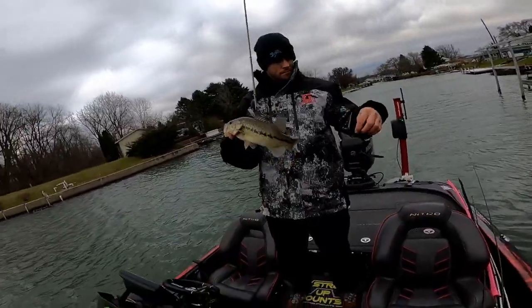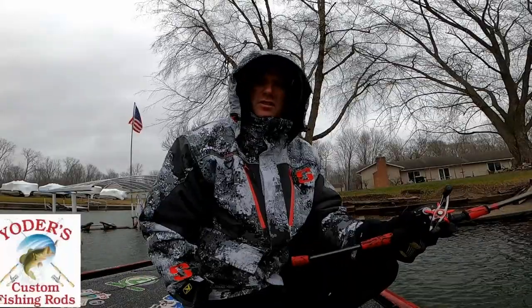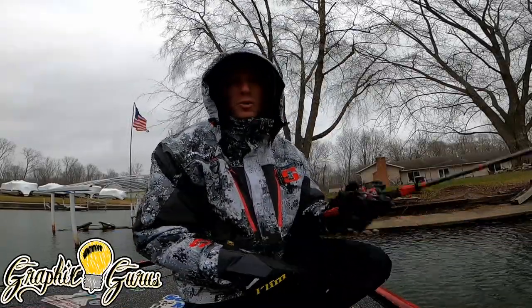I know most people think I'm absolutely nuts and insane to be fishing in these conditions, but the good news is Jeremy's insane just like me. The big question I get all the time from people who don't know: how in the world do you stay warm?